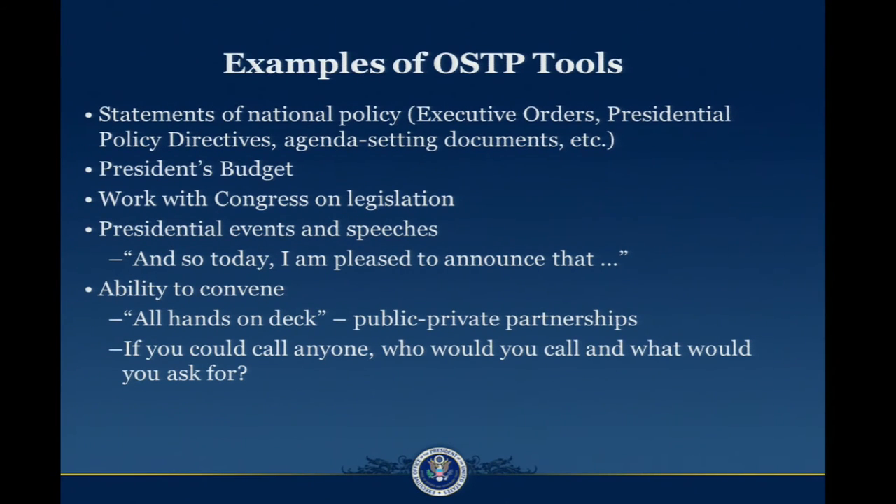We have a handful of tools that we use in order to achieve those missions. The first is that we can help to put out statements of national policy, which can come in a variety of different forms — executive orders, presidential policy directives, agenda-setting documents that go to the executive branch agencies. The second is that we help the president coordinate his budget, so we work closely with all of the agency leadership and with the Office of Management and Budget to make sure that the budget is in line with the president's stated priorities. We can work with Congress on legislation, and we also help to contribute to presidential events and speeches. When the president is out there talking about science, which he really likes to do because he is a very strong believer in the importance of science, those are opportunities for us to contribute.